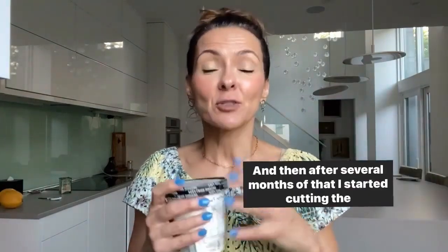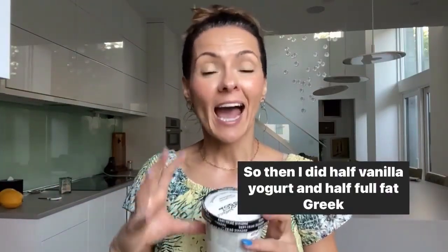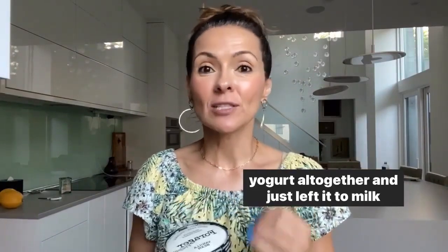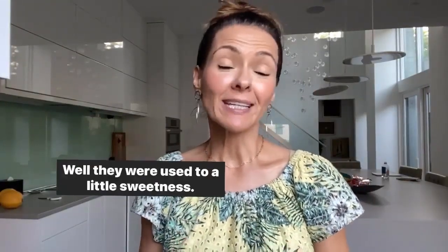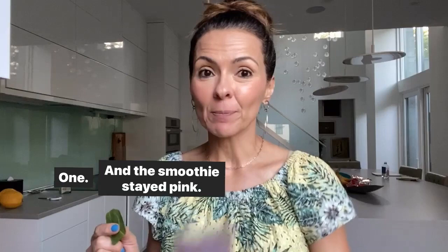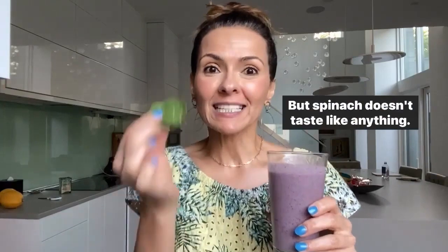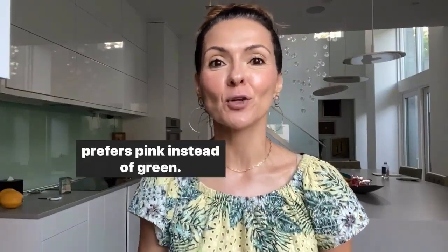After several months of that, I started cutting the vanilla yogurt — which you guys already know from my previous videos is laden with sugar as well. So then I did half vanilla yogurt and half full-fat Greek yogurt. Then after a few more months, I took out the vanilla yogurt altogether and just left it to milk, full-fat Greek yogurt, and fruits. How did the vegetables come in? They were used to a little sweetness from the milk, the ice cream that changed to yogurt, and then fruits. I added one leaf of spinach — just one. The smoothie stayed pink, so no one cared. Then I would add a second leaf of spinach the next day, and the next day. I got to where it turned all green, and then they were on to me, so I had to back it up a little bit. Spinach doesn't taste like anything, and if not put in a lot of quantity, it's actually going to keep the smoothie pink, if your child prefers pink instead of green.